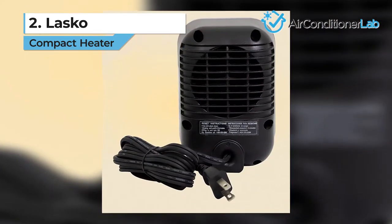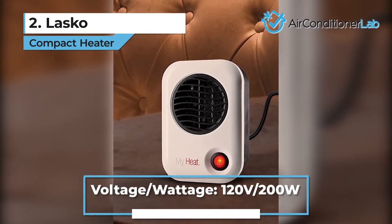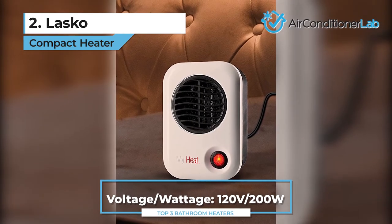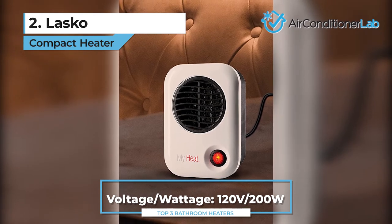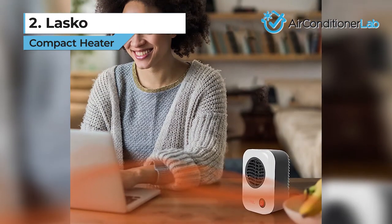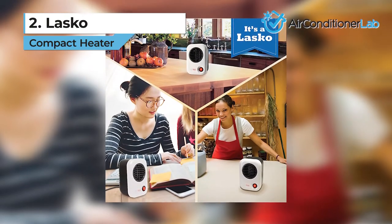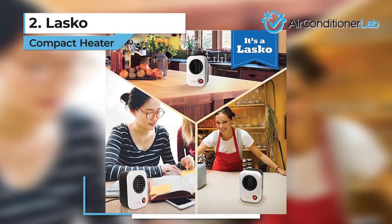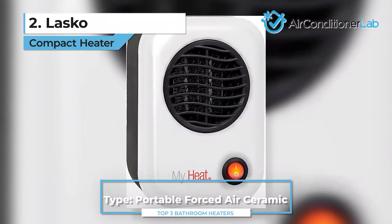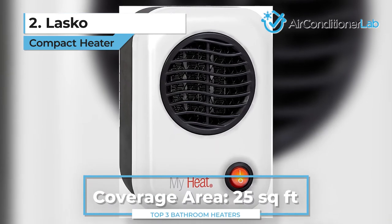There is no assembly or installation required. It also features a long six-foot cord, unlike other standard size models which tend to have just a three-foot power cord. You also get overheating protection and the case is cool to the touch, thanks to the self-regulating ceramic plates. The quiet fan will also help push heat out quickly, allowing the fast-heating ceramic to effectively heat a space up to 25 square feet.